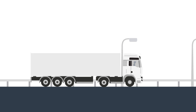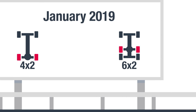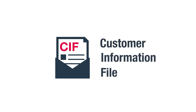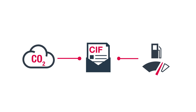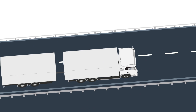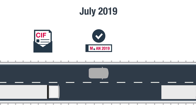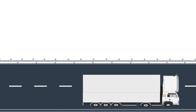A new EU law provides the framework for this purpose. The law states that all 4x2 and 6x2 trucks over 16 tons produced from January 2019 on will be delivered with a customer information file. This document shows the vehicle-specific CO2 emissions as well as the fuel consumption. The customer information file will then be required to register the truck within the EU as of July 2019, and remains valid for the vehicle's entire life cycle.